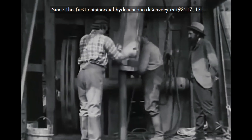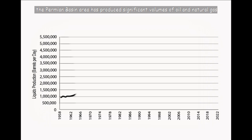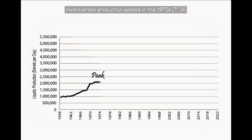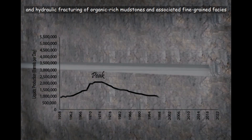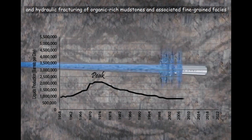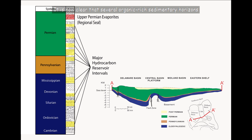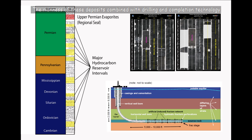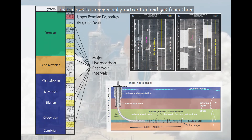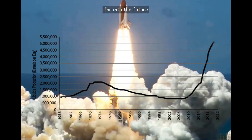Since the first commercial hydrocarbon discovery in 1921, the Permian Basin area has produced significant volumes of oil and natural gas. Hydrocarbon production peaked in the 1970s and declined for several decades until new techniques of horizontal drilling and hydraulic fracturing of organic-rich mudstones and associated fine-grained facies led to greatly increased production in the early 21st century. It is now clear that several organic-rich sedimentary horizons in the Permian Basin contain hydrocarbon deposits. The richness of these deposits, combined with drilling and completion technology that allows us to commercially extract oil and gas from them, ensures that the Permian Basin will be an important part of the U.S. economy far into the future.